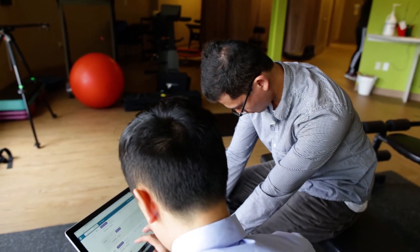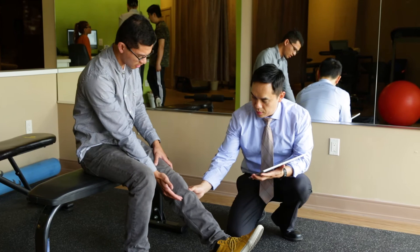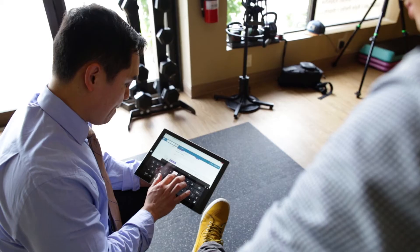Having that ability to push information visit to visit definitely saves me time. It helps improve the quality of the transactions and the quality of the care from patient to patient.